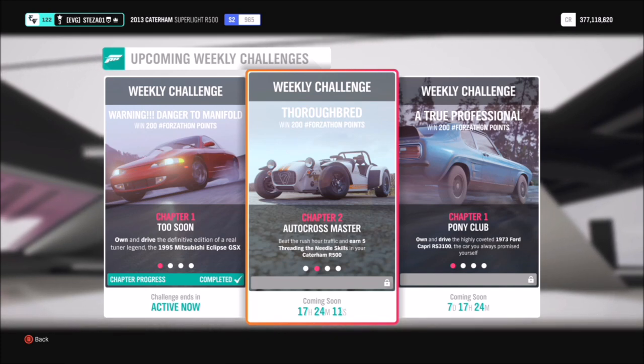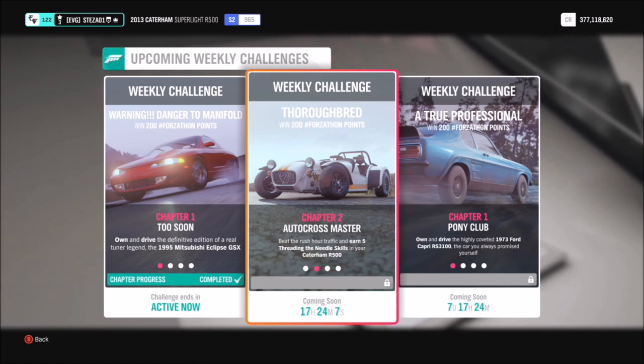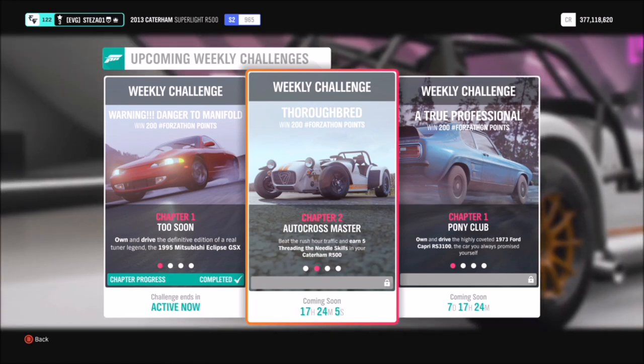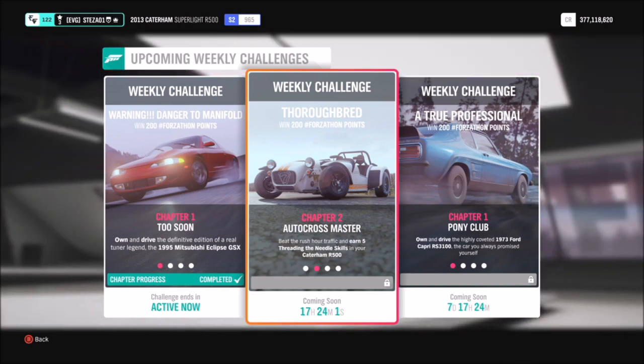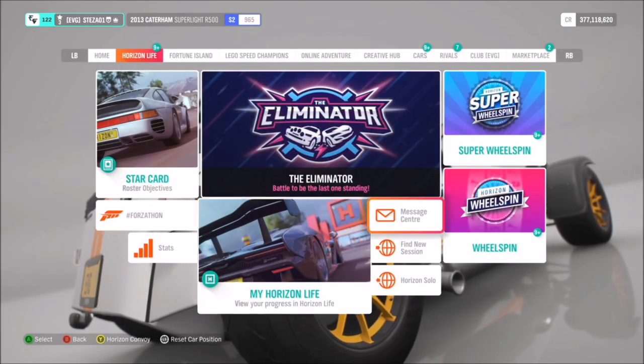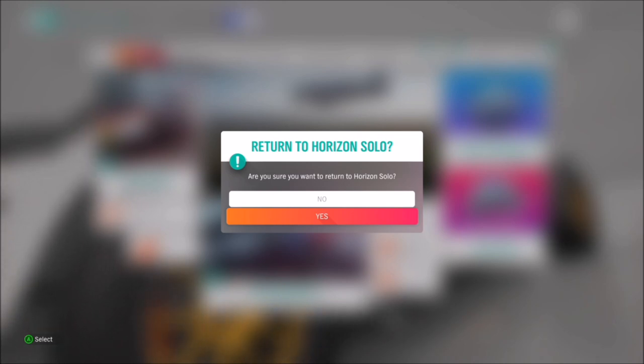The first challenge wants you to earn five threading the needle skills. This skill is fairly easy — it's when you get two near misses between two cars and the threading the needle skill pops up. I recommend heading into Horizon Solo first, because there is much more AI traffic on the roads in solo mode compared to online, giving you more chances to get the skill.